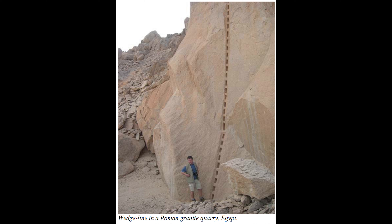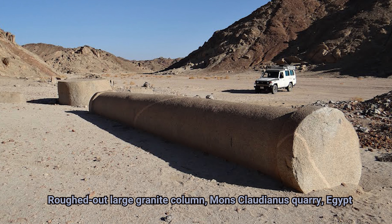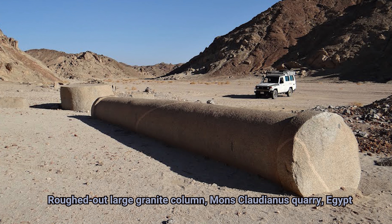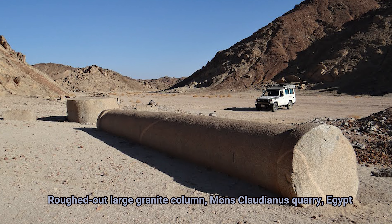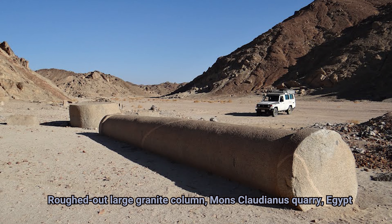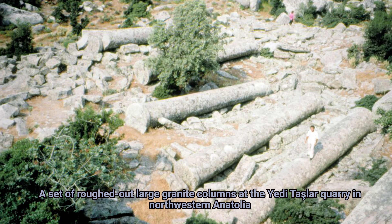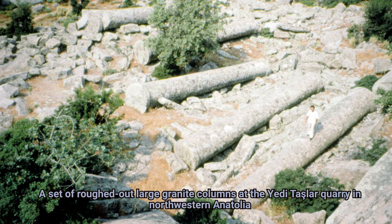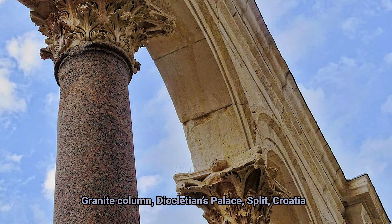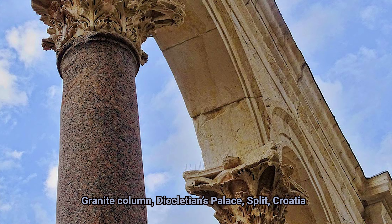New quarries included Mons Claudianus and Wadi Fawakir in Egypt, as well as several in Asia Minor, Italy, and Germany. A scientific study done recently analyzed 1,176 granite columns from the Roman era in seven regions around the Mediterranean, and traced them to their original quarries. That's 1,176 columns, and that's just a sample — they were taken from 126 different sites. Most of the granite production occurred between the 1st century BCE and the 4th century CE, with the peak during the 2nd century CE.